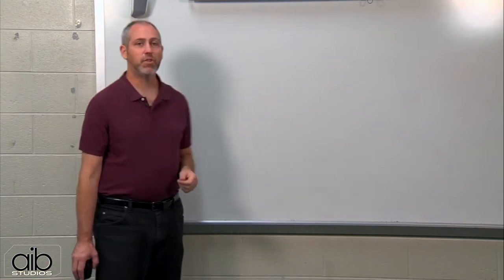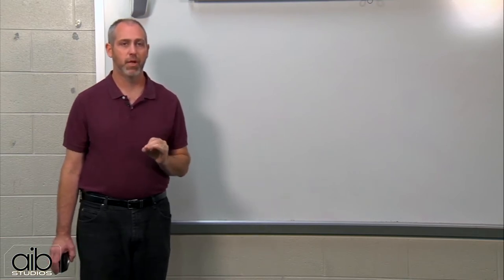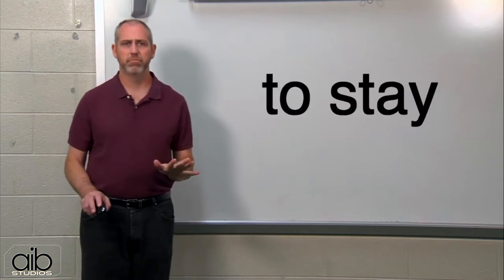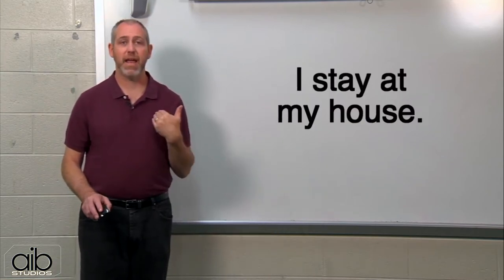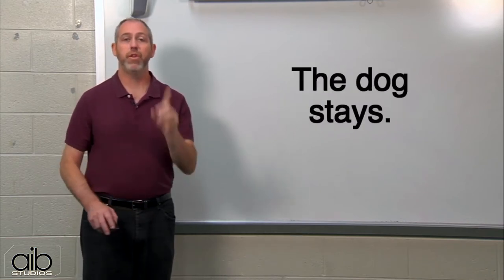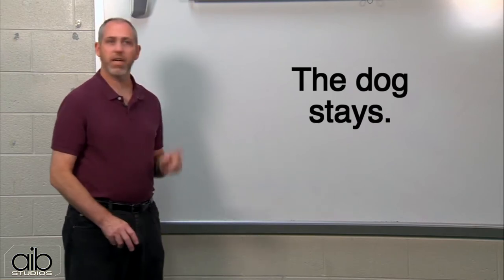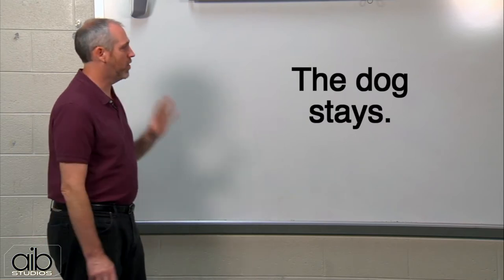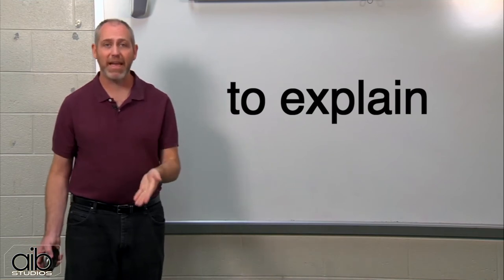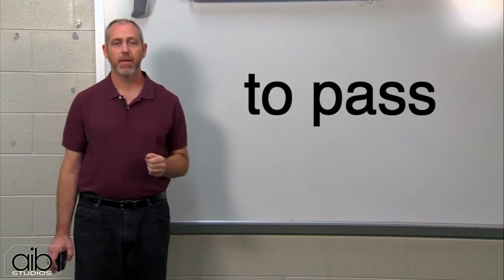Now let's learn more regular verbs. To stay — I stay at my house. The dog stays. He does not walk, the dog stays. To explain. To pass — two S's. When the verb already has S-S, he and she get E-S: passes. I pass, she passes.